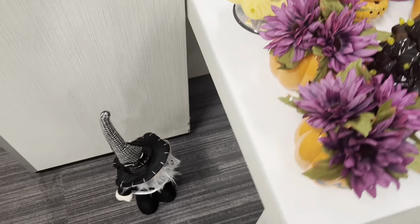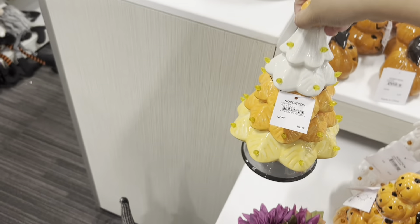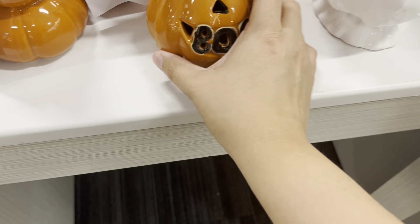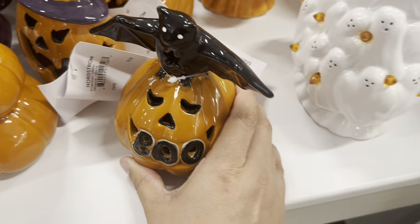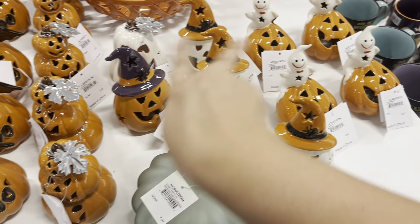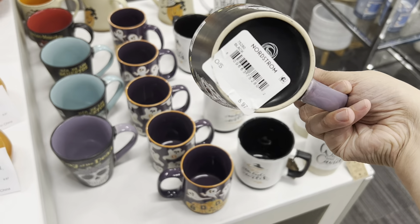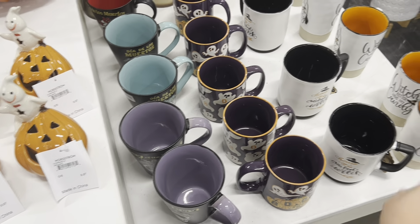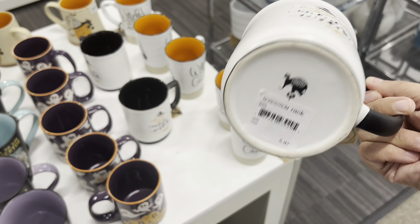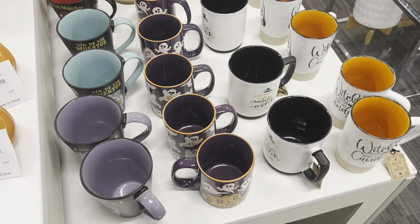There's a little witch back there holding a ghost — she's cute. She's $19.97, and this gnome is $12.97. These mugs are really pretty at $5.97. 'Which Better Have My Candy' is pretty. Two-in-one style mug at $5.97 — very cute. 'Pumpkin Spice Everything' — nice — also $5.97.